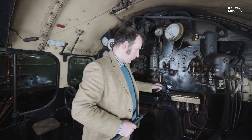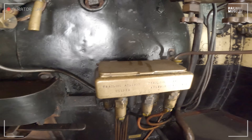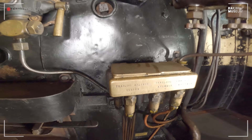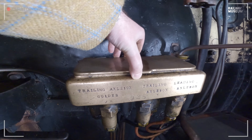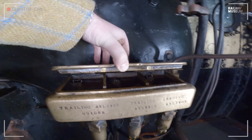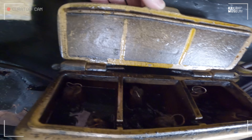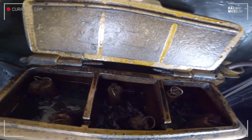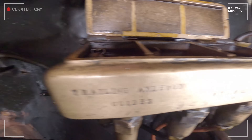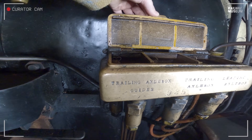Equally important are these oil trays, which lubricate the axle boxes of the driving wheels. Because this locomotive was in steam in fairly recent years, we can show you the wicking that takes the oil down into the pipework, and it is quite helpfully labelled so you can see what each oil pot does.